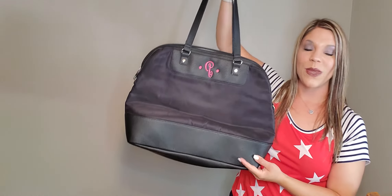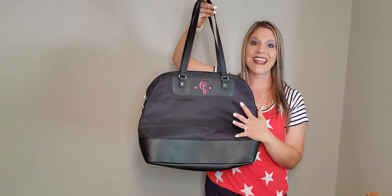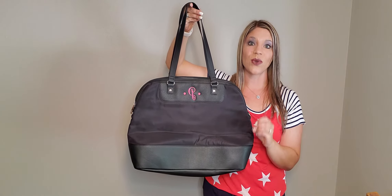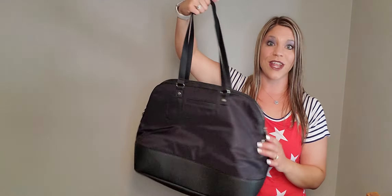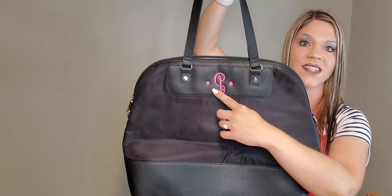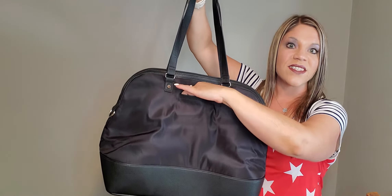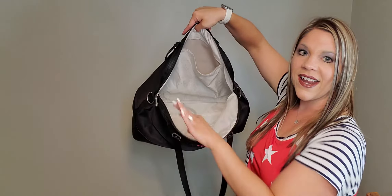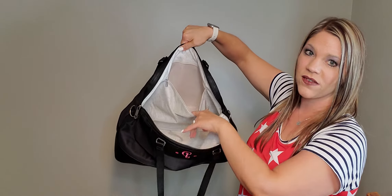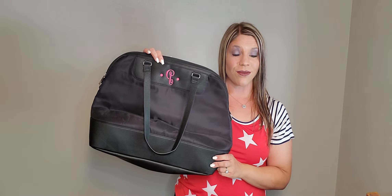Two of my favorites in the travel line are going to be on this sale. This is the All Weekend Tote in black pebble — a former hostess exclusive. It is high quality and you can get so much stuff in here — a great one for traveling. It retails for $128, on the sale for $49.99. You can personalize here at the top. It has a faux leather bottom so it's easily wipeable when you're out and about. There's a cell phone pocket on the outside, and it opens up nice and wide — just a huge tote, perfect for those weekend getaways, with a nice large pocket inside as well.